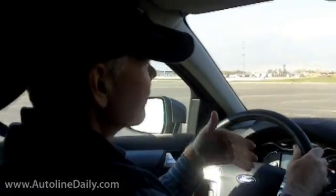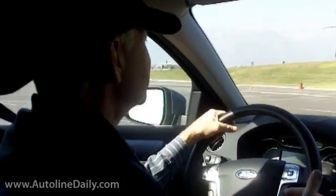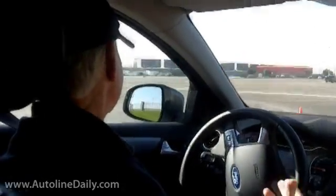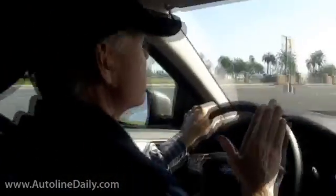Now we've got this in the Ford Mondeo European version, the EcoBoost with the 2-liter engine, same as what we just drove in the Edge, but in a vehicle that's a little bit lighter, a little bit smaller, and man, this thing gets it. It's just so nice how the power comes on just touching into the accelerator without having to really mash it.